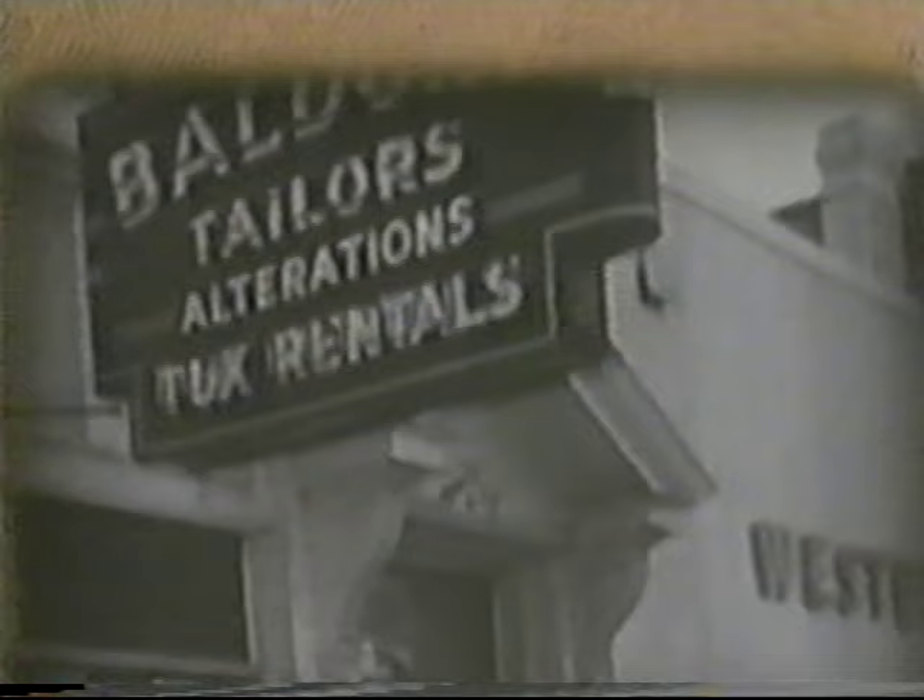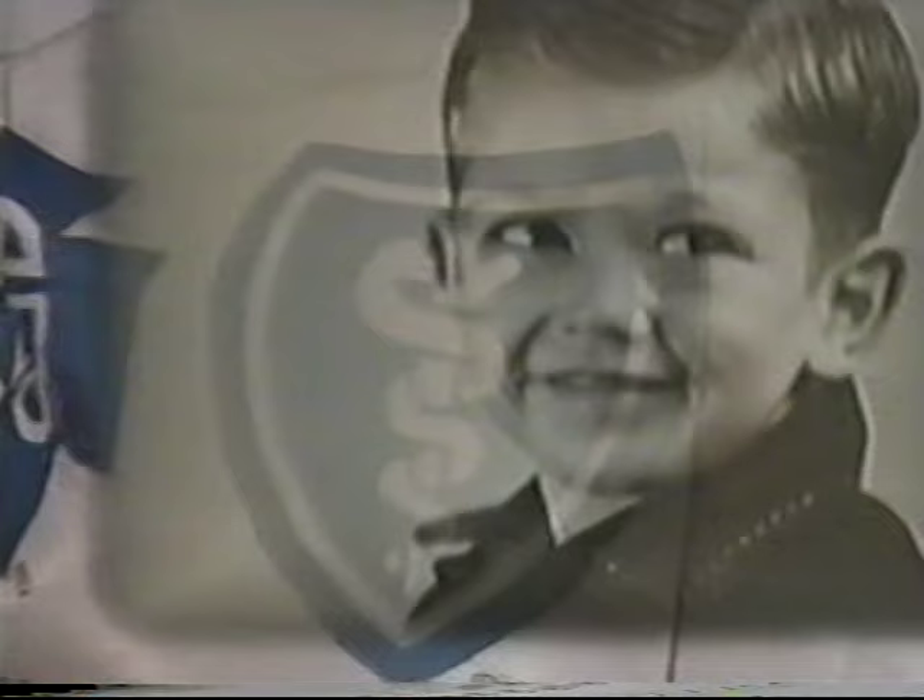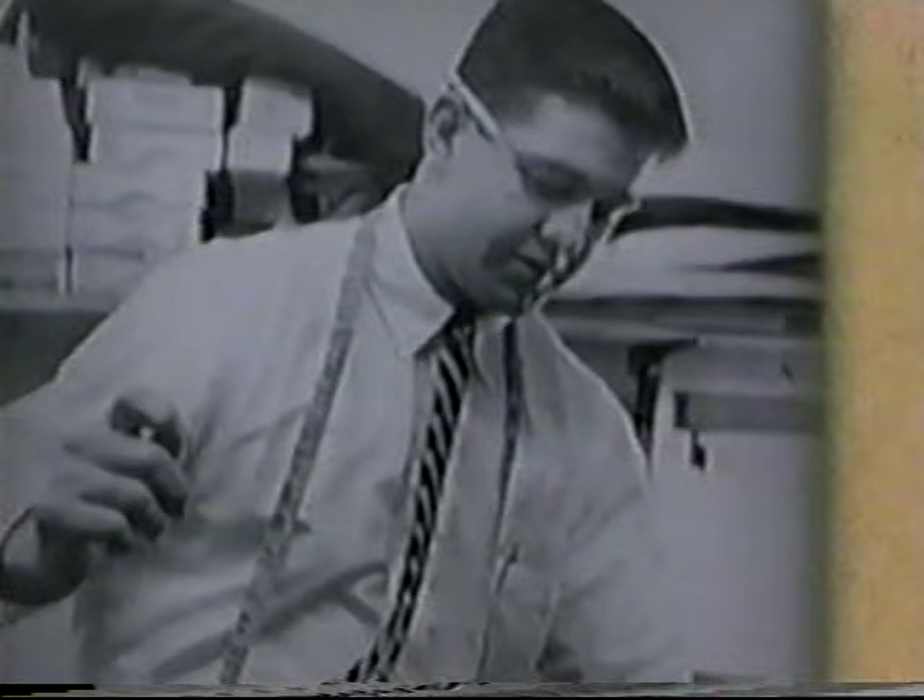My father started the business in 1932. We've had Blue Cross probably 60 years at least. I think Blue Cross and Blue Shield is the best value you can get in health care, period. I run the business like my father ran it, and Blue Cross has been with us the whole way.